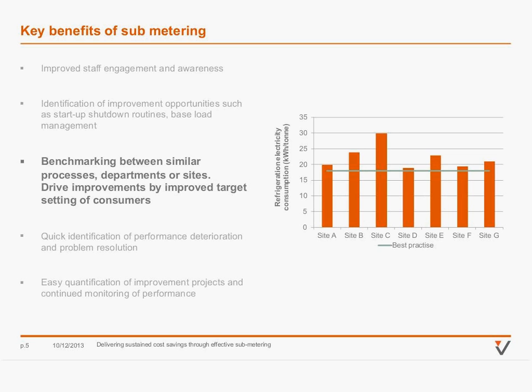Another key benefit of sub-metering is the ability to drive competition through benchmarking, or identify opportunity areas through benchmarking of similar processes such as refrigeration. If you've got sites doing similar things, you can compare how much electricity they use on refrigeration per tonne or whatever the metric is, and start driving competition between sites, which tends to drive the right kind of operational behaviour.